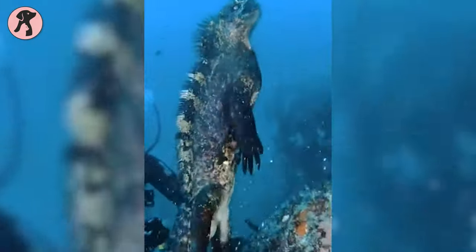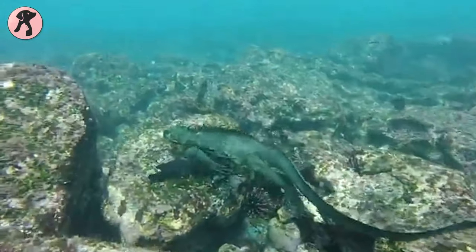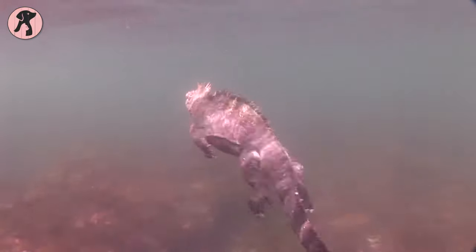Iguanas love diving, but without an oxygen cylinder. They can spend more than an hour underwater holding their breath, and to some extent they can hold their breath for up to 4 hours at a time. Thus, they survive underwater without putting in any extra effort.